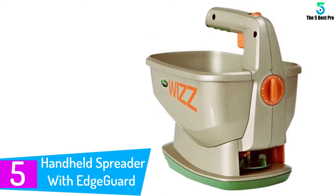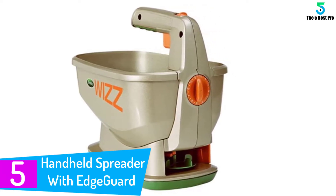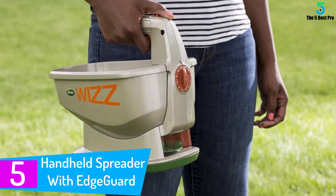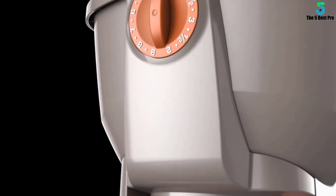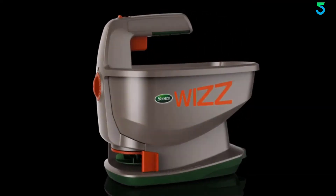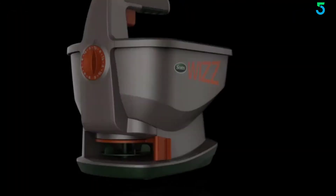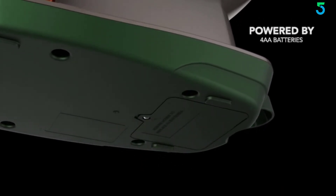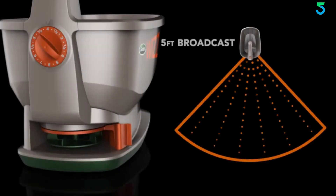Starting at number 5: Handheld spreader with Edgeguard technology. Mention the best broadcast spreaders and high chances are you'll hear about TH Scott's brand. The company has numerous pieces out there, and this particular type is among the most popular. Consumers love its simple styling, which simplifies operation. You don't need to have any prior experience to use it. What's more, it has good coverage thanks to the good capacity.